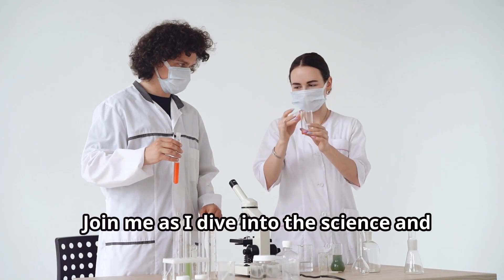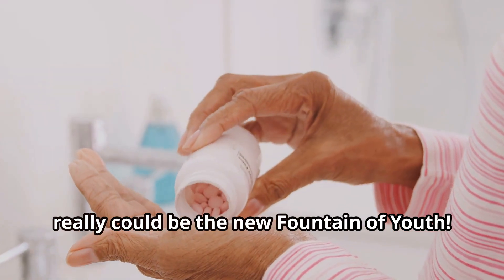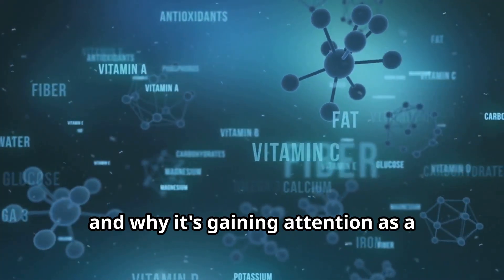Join me as I dive into the science and try to find out if calcium D pantothenate really could be the new fountain of youth. In this video we'll explore calcium D pantothenate, its benefits, and why it's gaining attention as a potential anti-aging miracle.